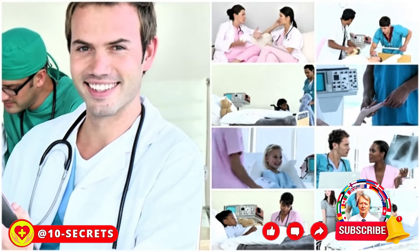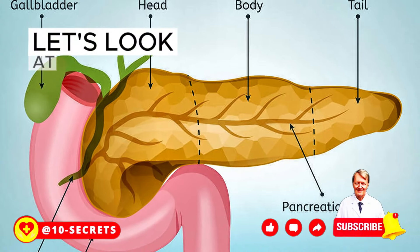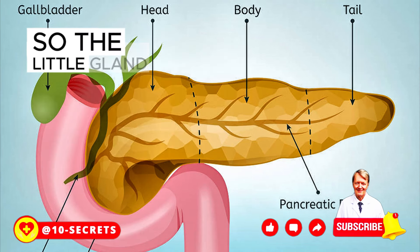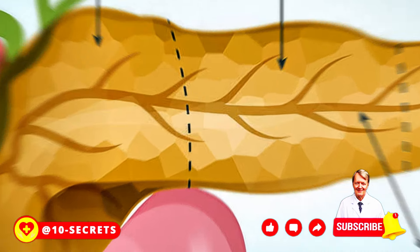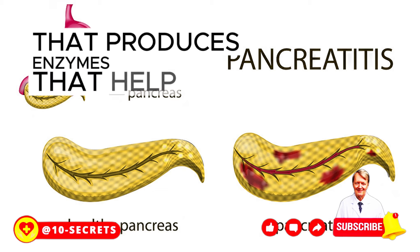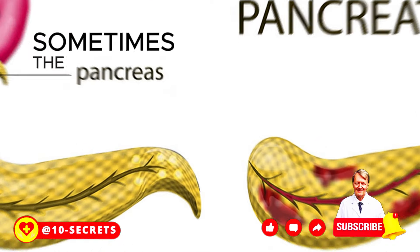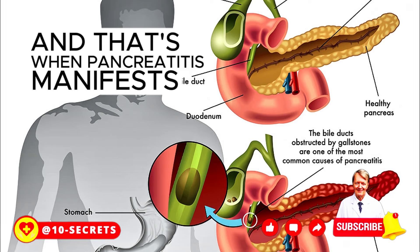If you want to become a master of your health, let's get started. The little gland hiding behind the stomach in the upper abdomen is the pancreas. It is a multitasking superhero that produces enzymes that help digest food and hormones that regulate sugar levels in the body. Sometimes this superhero can have problems, and that's when pancreatitis manifests itself.